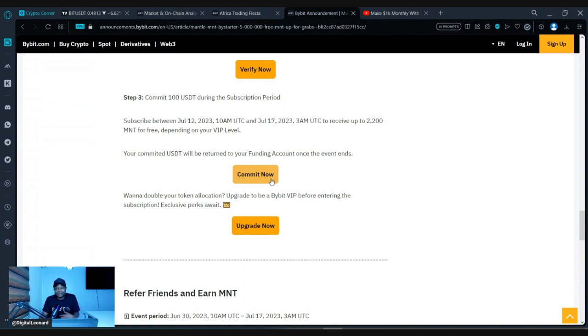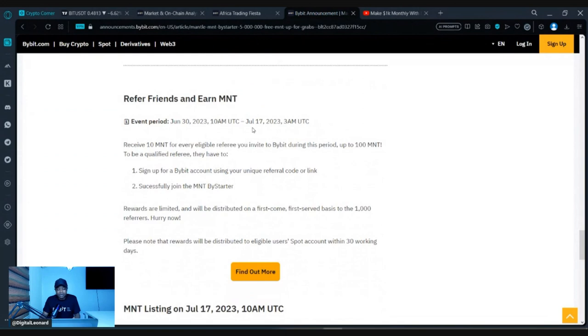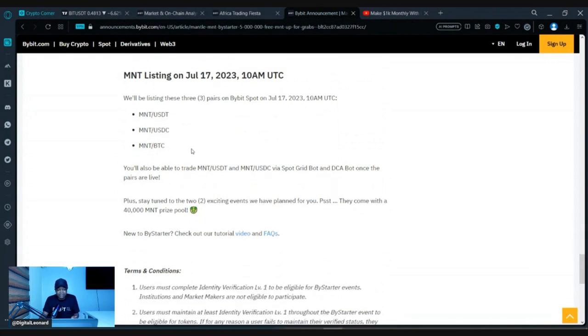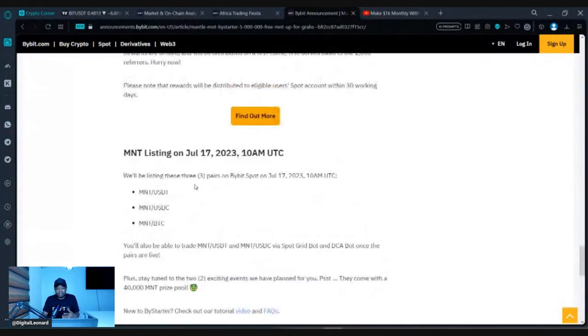This is part of my long-term strategy — I like holding the native token of a particular exchange. Mantle is going to serve as a native token for Bybit and other Web3 platforms they're building. There's also a referral program where you can earn as well. The MNT token will be listed on the 17th of July for trading against USDT, USDC, and BTC.